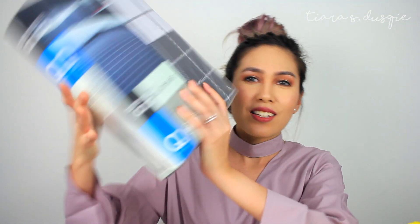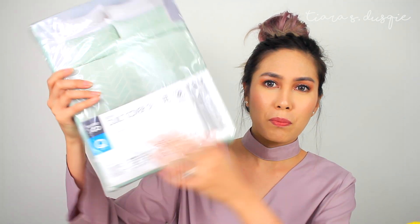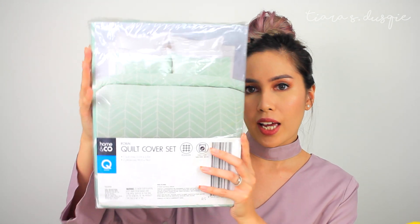This is one set — a grey fitted sheet to match with another bedsheet we purchased. And this one is actually very, very nice. Of course, if you want to talk about thread count it's not the best, but for the price — seriously, how can you not? This one is a checkered blue, grey and white design. My favourite is this mint chevron quilt cover, and all of this cost less than $50. Home stuff really makes you very happy.